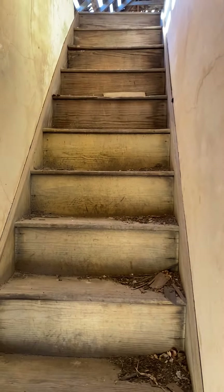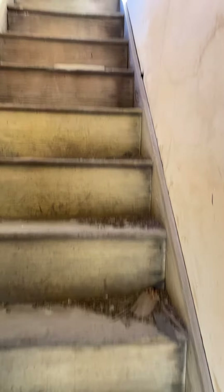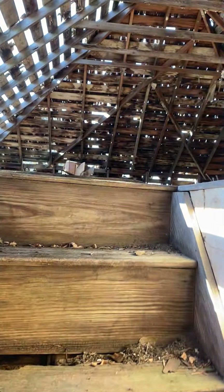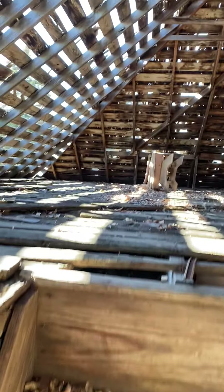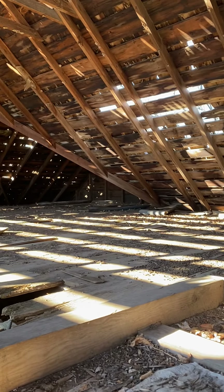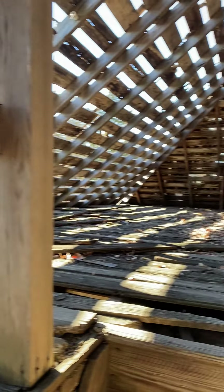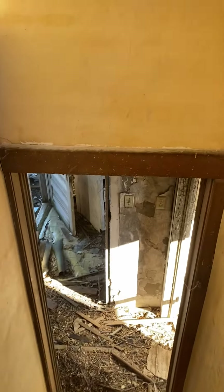I'll go up to the attic real quick. I don't want to go all the way in just because I don't really trust the floor. But it's kind of cool up here — it's got some creepy furniture. I don't even know what that is, and there's like a fan over there. Yep, there's the attic. Back down the stairs we go, carefully.